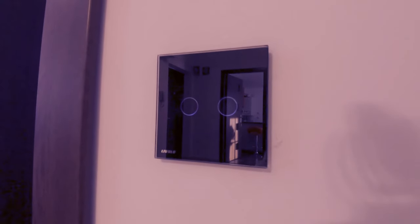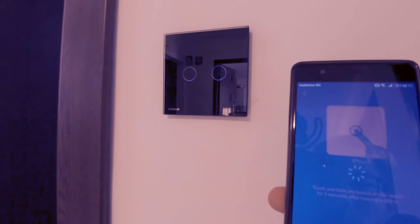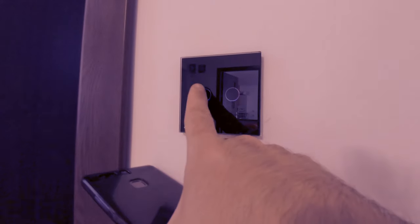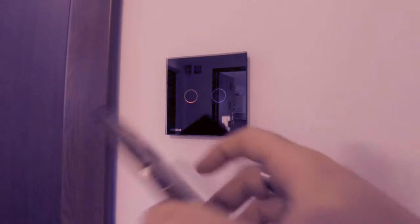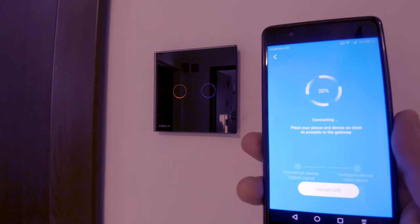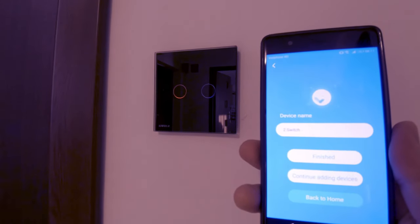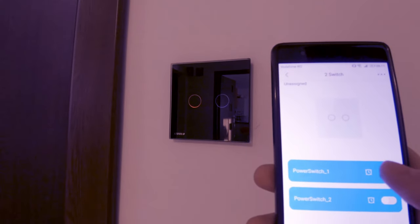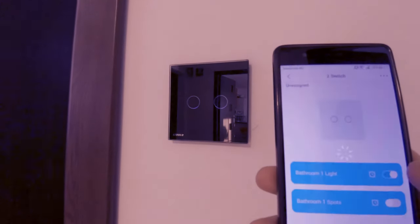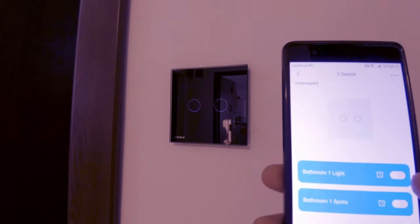So now you can start pairing your switches. I hope you found this information useful. If you enjoyed it don't forget to like and subscribe. Till next time, take care.